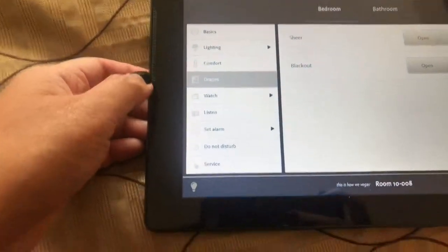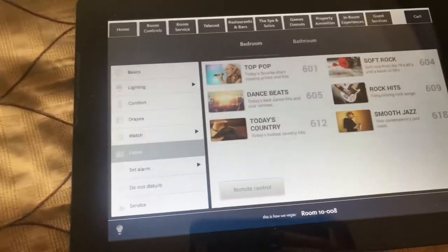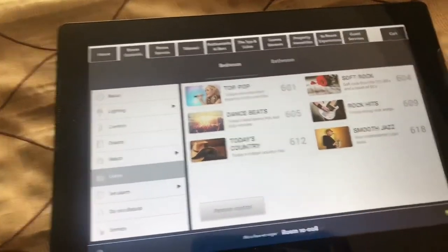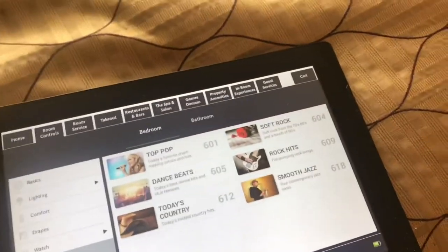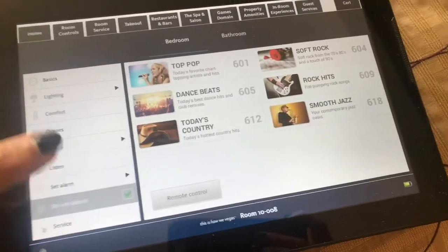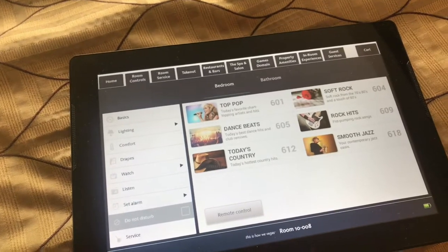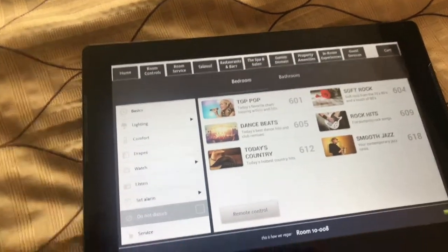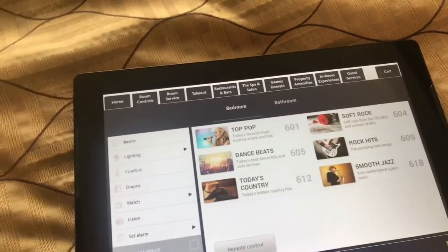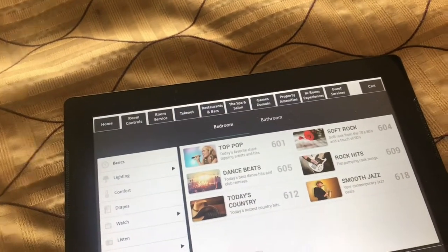Just click stop and that will stop. You can also set your alarm from here. You can control the music from here so the TV will play music, and you can watch shows. You can even set do not disturb from here — they don't have those things you put on the door. If you click on the do not disturb button, it will set the privacy on the door so they know not to come into your room.